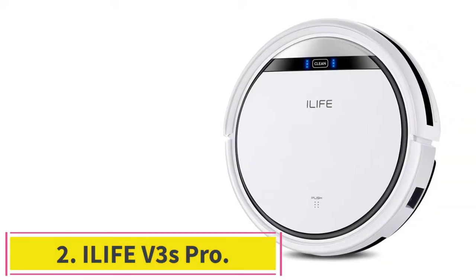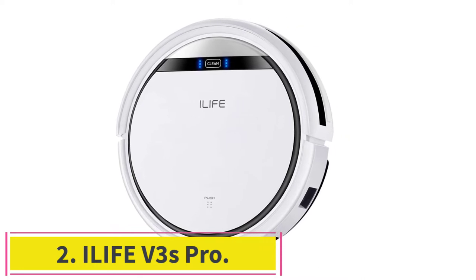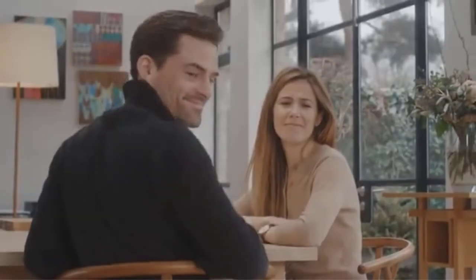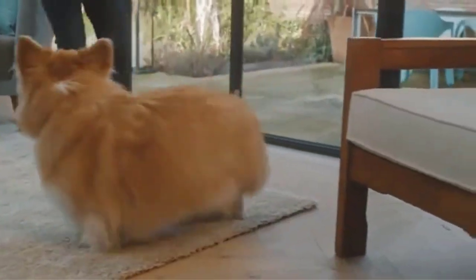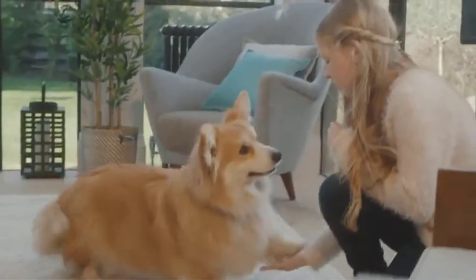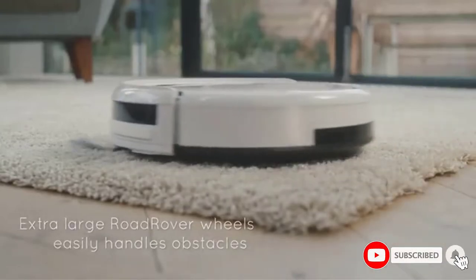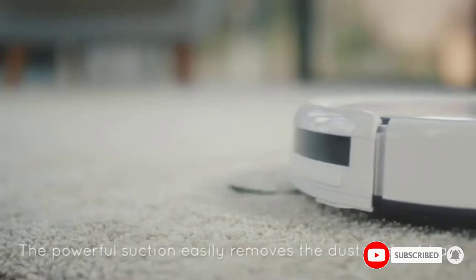Number 2: the iLife V3s Pro. If you are looking for something to clean up your hard surfaces and you don't want to do it yourself, then this is a good vacuum for you. It has a long runtime and will automatically seek out dust and debris for you, though it has some trouble with corners. It has multiple modes and can pick up even large piles of pet hair with ease, as long as it is on a hard surface.